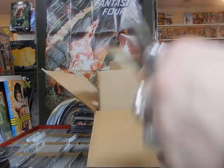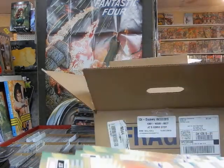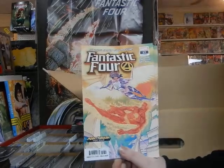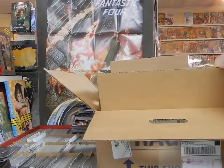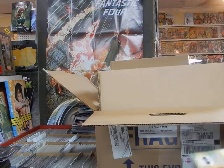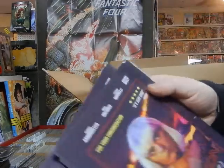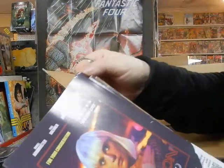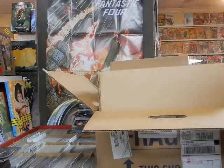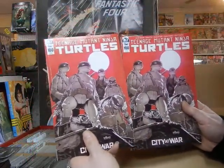Fantastic Four number 17 — make sure these copies are okay. These boxes aren't exactly the best; they rush them out. That's cover A on the World's Greatest Comic Magazine. I also see Curse of the White Knight, Dejah Thoris, and Doom 2099. Check these copies out — the back covers look scuffed, but it's actually not damaged. And here are the retailer covers on Teenage Mutant Ninja Turtles 100.